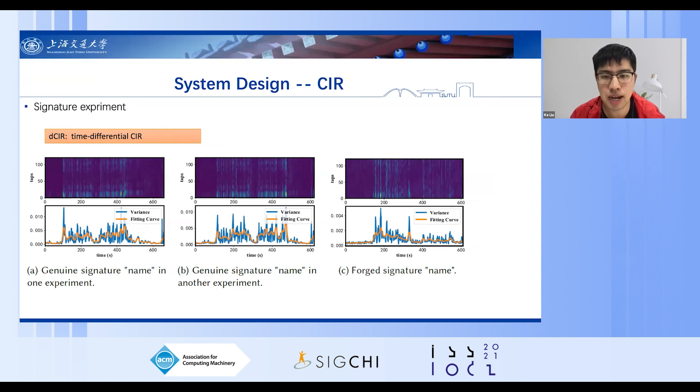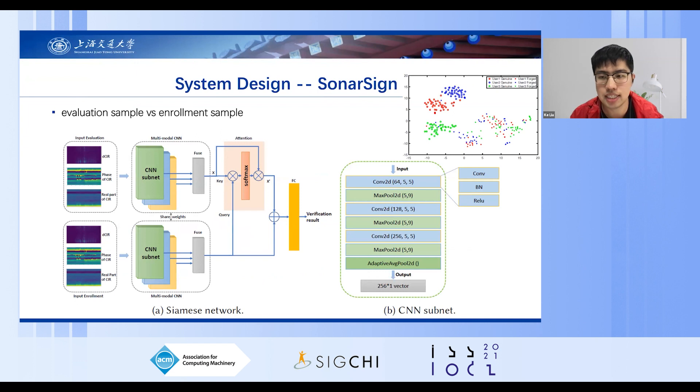In the deep learning module, we propose an attentional multimodal CMES network. The input is a pair including an evaluation sample and a reference sample. For each sample, three modalities are extracted. The network has two branches sharing weights to perform the same feature extraction process. Each branch has three CNN subnets as feature extractors for three different modalities. After extracting advanced features from the input samples, an attentional module aligns the two feature embeddings, and finally a fully connected layer computes the results.